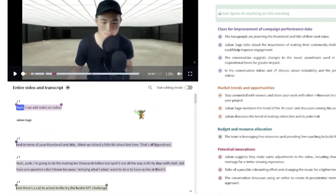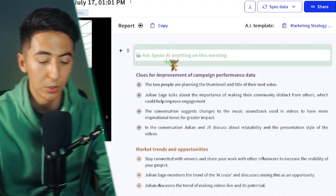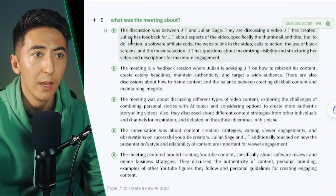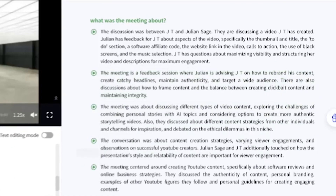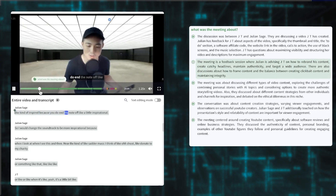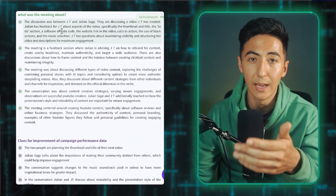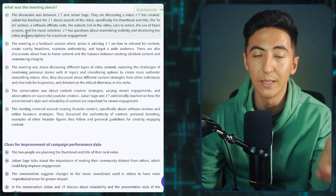What's really cool about Spoke is that it takes the whole transcript of the meeting and you can interact with it using the Spoke AI. I can just ask 'what was the meeting about?' and the AI will go through the whole transcript and give me all the relevant information. If there's something from the AI response that I like, I can go to the transcript and it'll pull up that particular section, or I can just play the clip and it'll start playing the video from that point. Spoke will automatically generate key points it believes are important, but you can also ask the AI to find key points and it'll pull those up in the video.